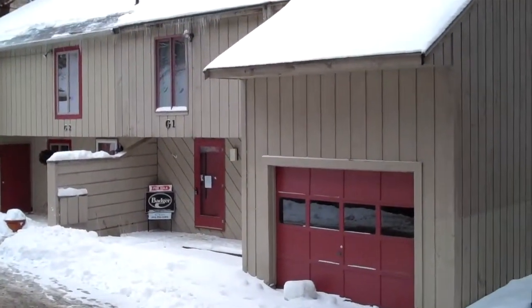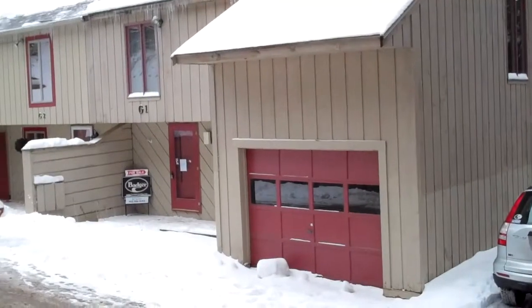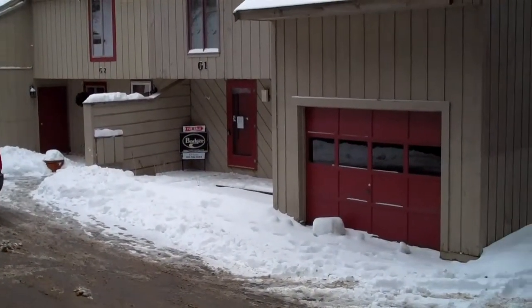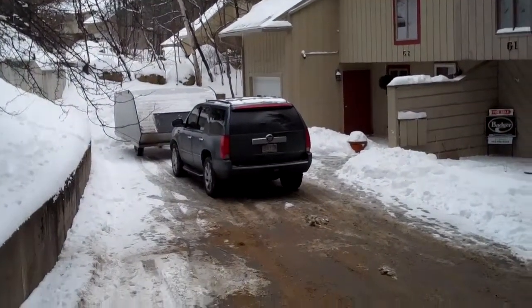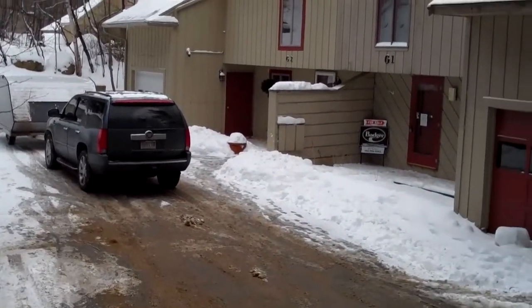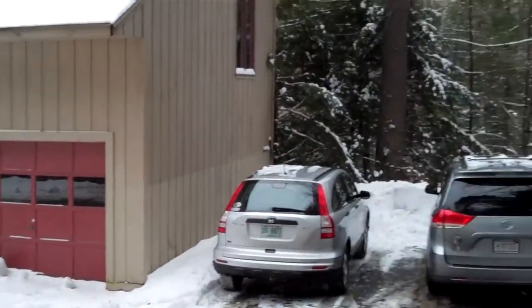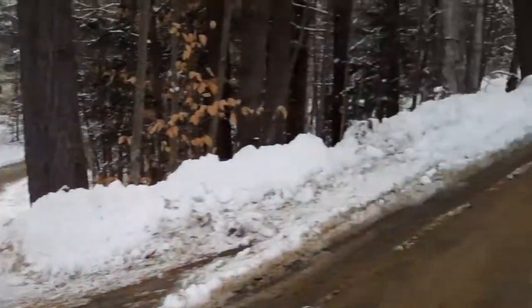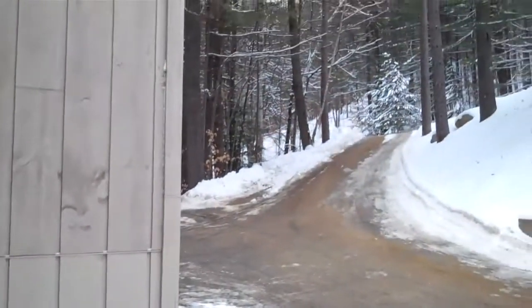So this is unit G1, a bank-owned condo at Cranmore Birches. Owners are responsible for the exterior maintenance of their units, so it's technically a PUD. You can see the neighboring units; parking is probably just a little less organized than usual because of the vacant unit next door. The driveway we just came in on, the front door, and they have a side access into the garage — good for skis and stuff like that.